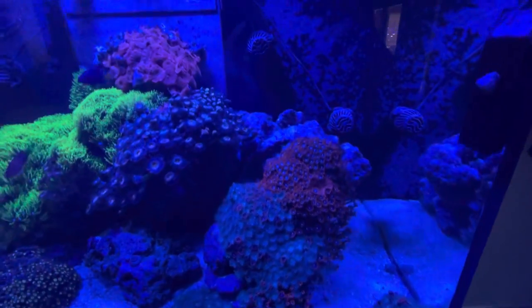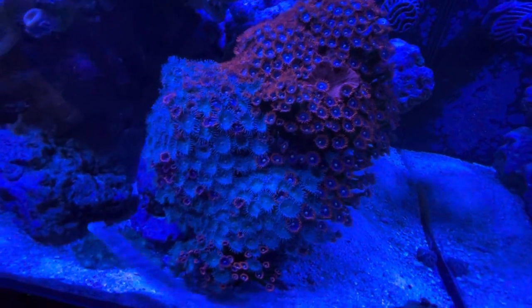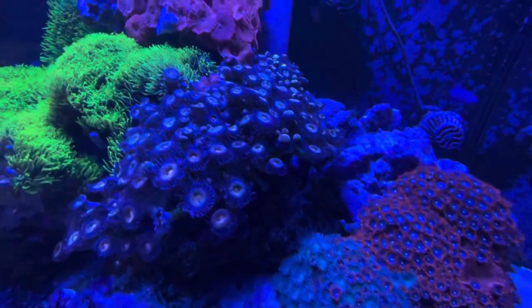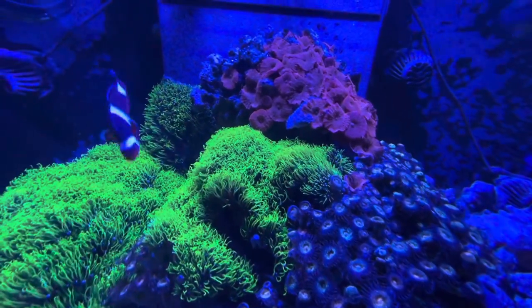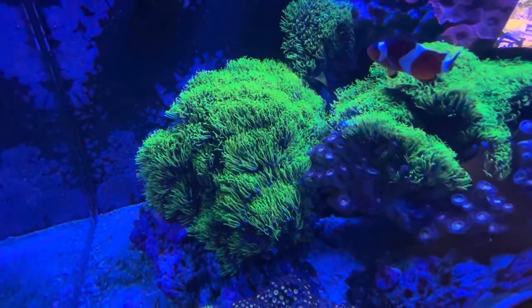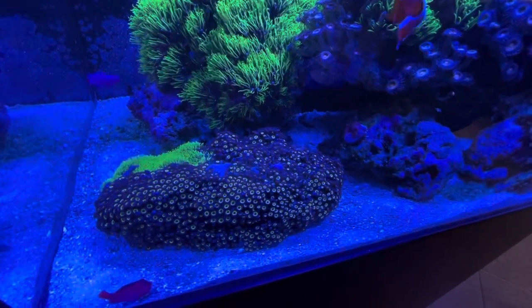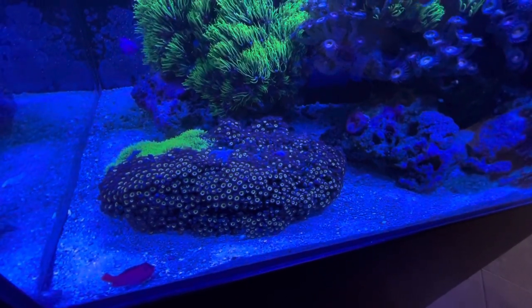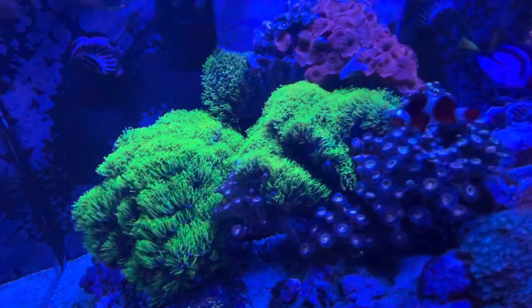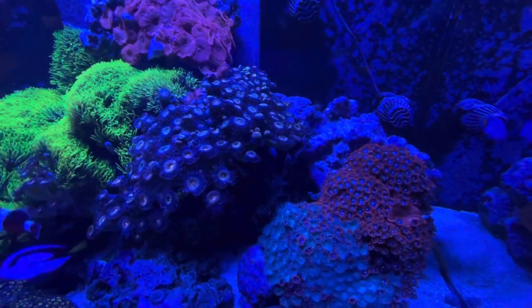I just thought I would post a little update and let you get a view of the same frags that I've had in here for about three years now. These are huge colonies. I basically turned about $150 worth of frags into probably close to $2,000 worth of coral — especially with the inflated prices we see at fish stores today.